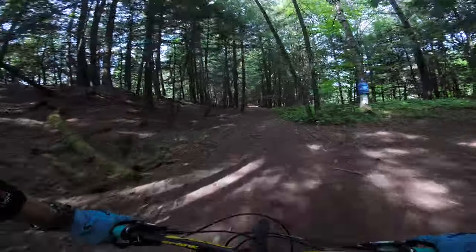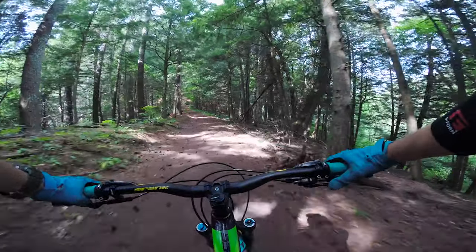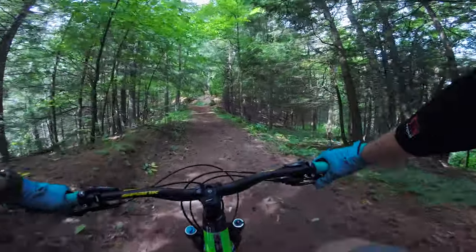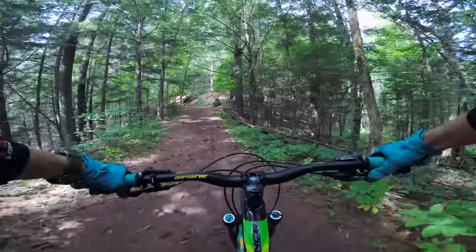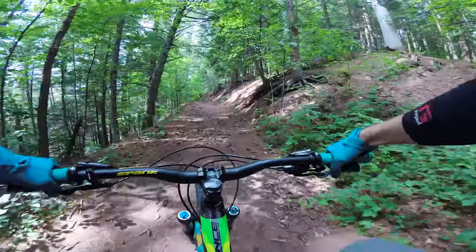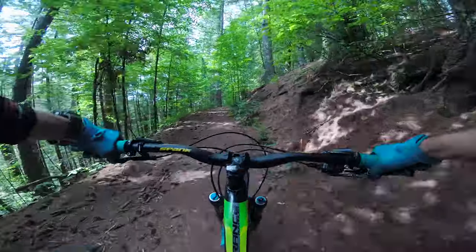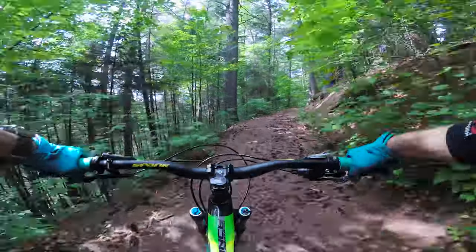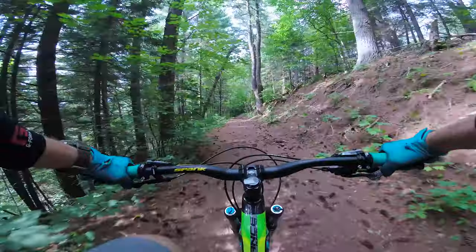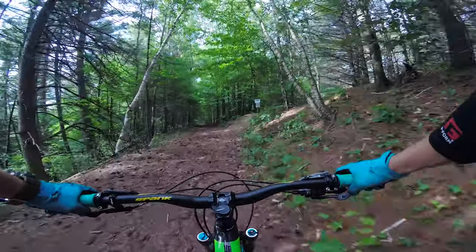So somebody's telling me to stay straight and to come back the other way. So I'll just do it this way. Really big — a big valley off the inside.